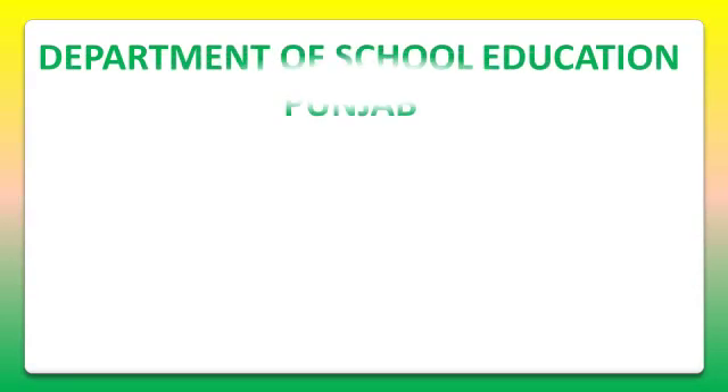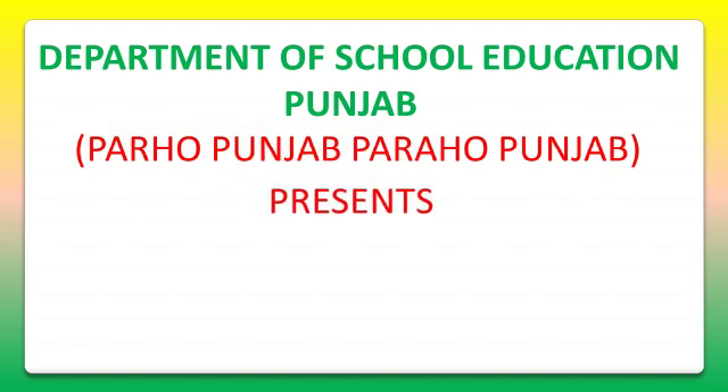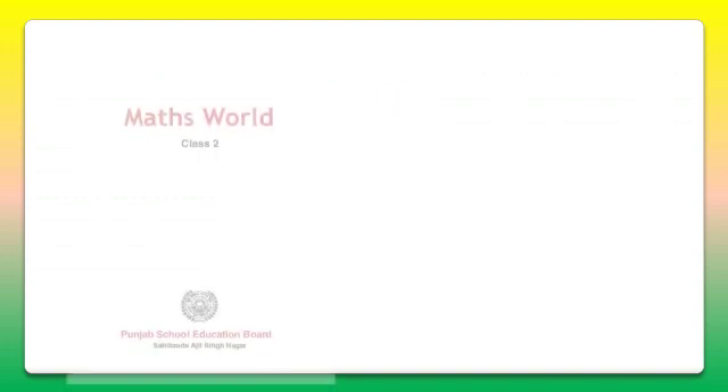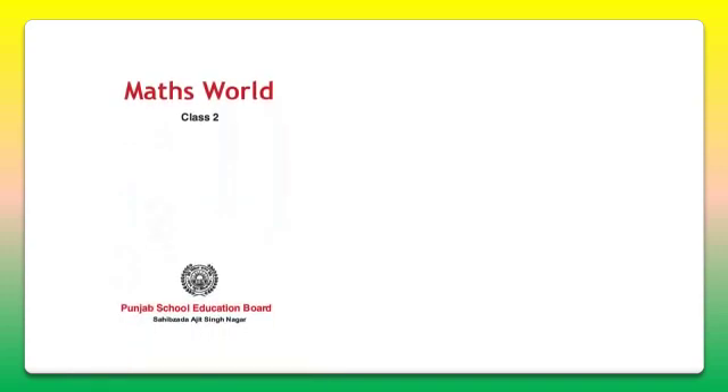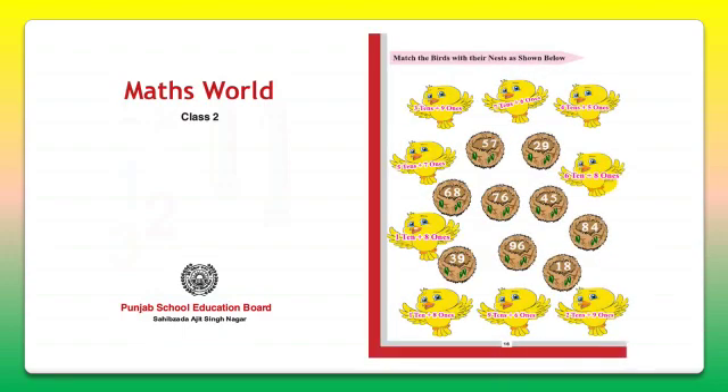Hello dear students. Today we will do the Maths World of Class 2 and let's do page number 16. We have already completed the first 15 pages and this page carries a very interesting activity for you.